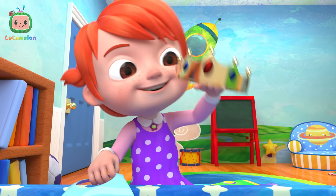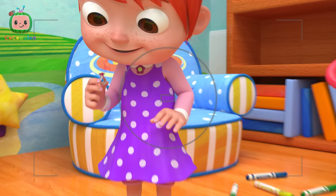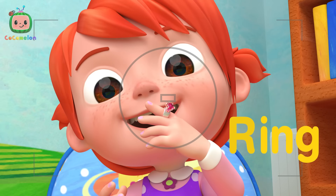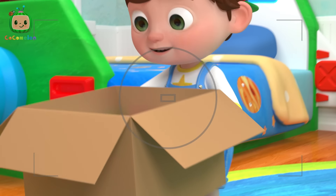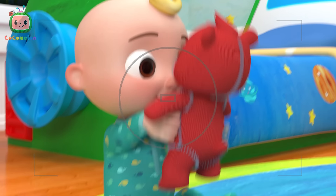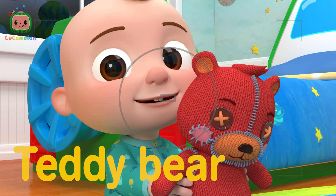Q is for Queen, Q, Q. Queen. R is for Ring, R, R. Ring. S is for Socks, S, S. Socks. T is for Teddy Bear, T, T. Teddy Bear.